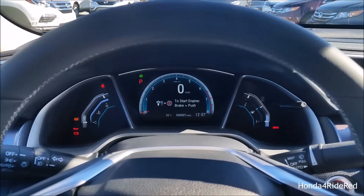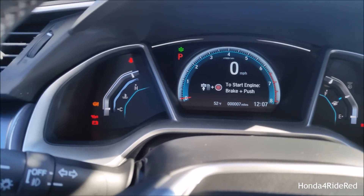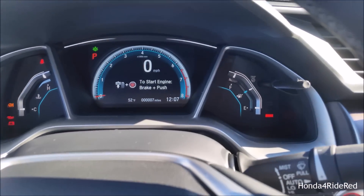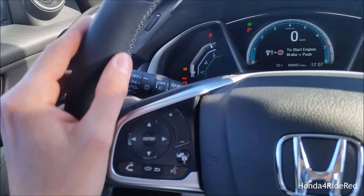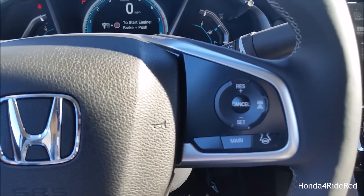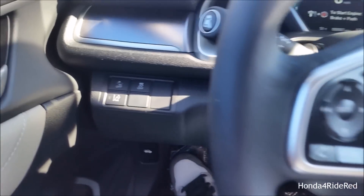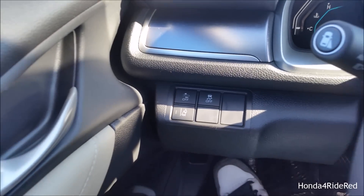Once inside the vehicle, you're greeted by a very nice digital display with tach and speed in the center, engine temperature on the left, and fuel level on the right. You have a very nice leather-wrapped steering wheel with white stitching, all your Bluetooth and audio controls on the left side, and all the cruise control on the right. On the left side you have your traction control, lane keeping assist, and your forward collision warning button.